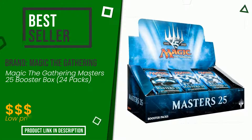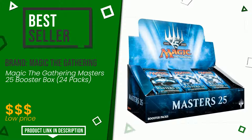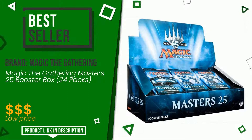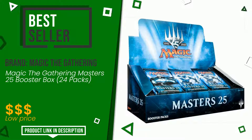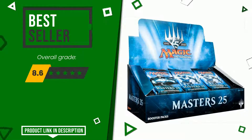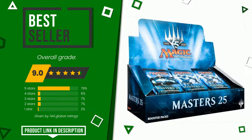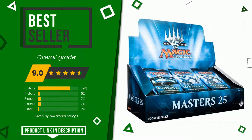This product made by Magic: The Gathering earned a rating of 9 out of 10 total points. It turns out to be the top seller on online portals — it is one of the most popular and appreciated purchase options for users, as evidenced by the more than positive reviews from those who have tried it. You can purchase this product or find out more information by clicking on the link at the bottom of the video description.